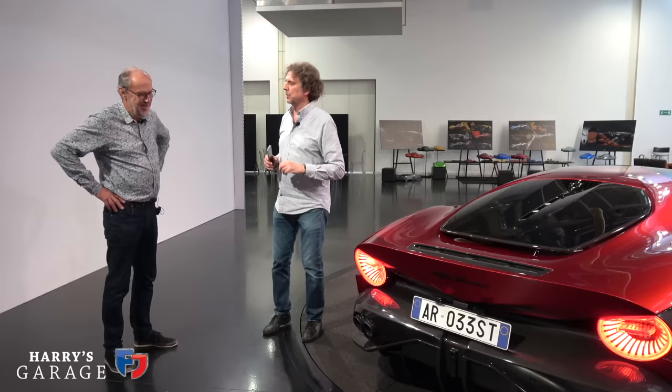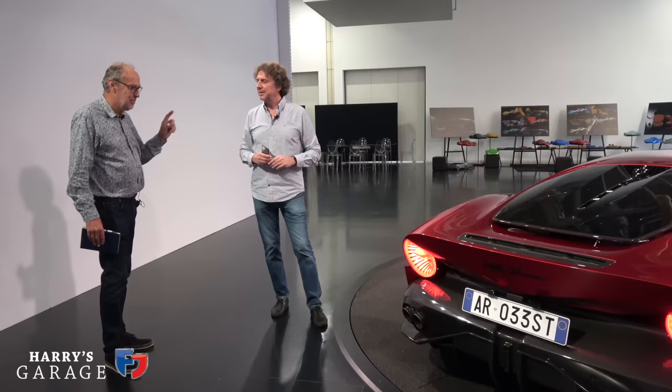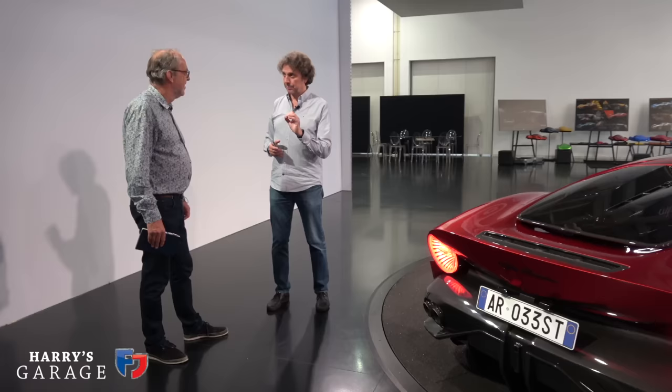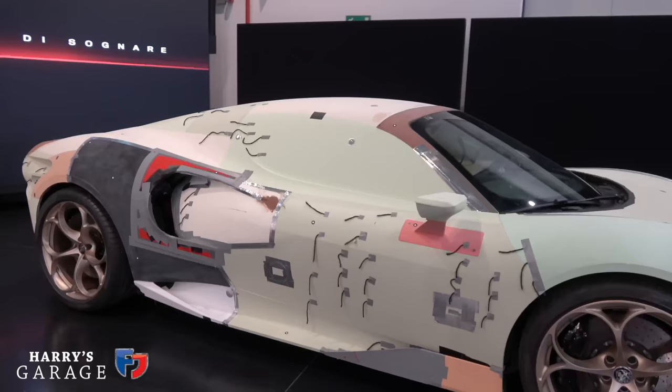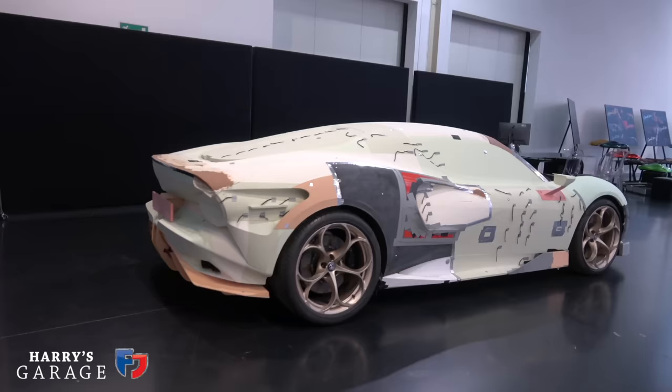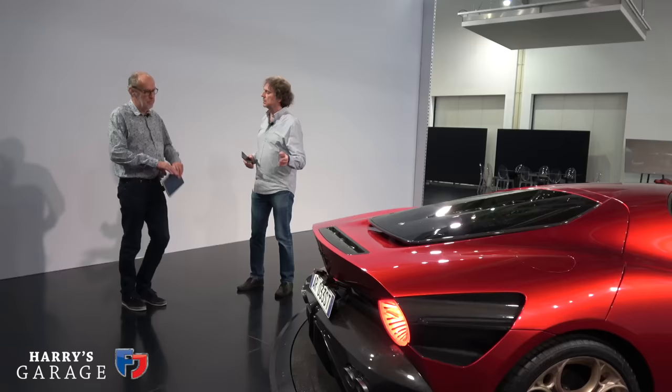There are only 33 clients — I wonder if they keep one car so maybe there are 32 clients and one for the museum. No — their intention is to make a number zero-zero car, which will be the test car for the engine, aerodynamics, everything. It will be the first laboratory for this car and then go to the museum. Maybe journalists get to drive it — maybe.